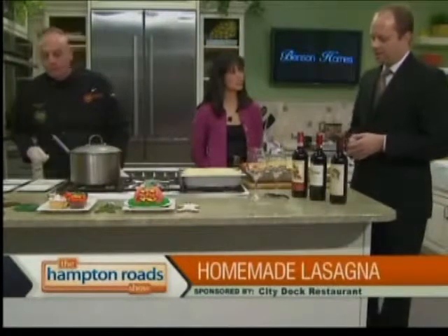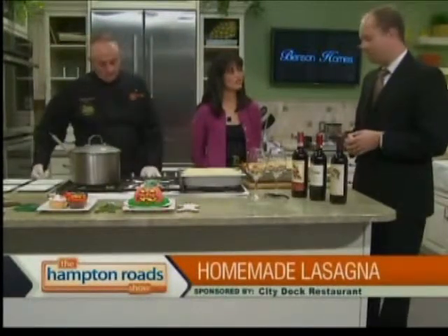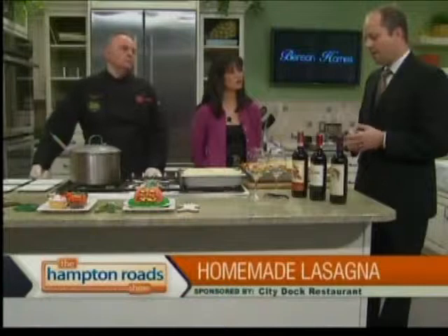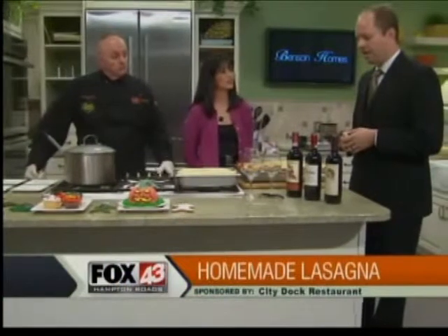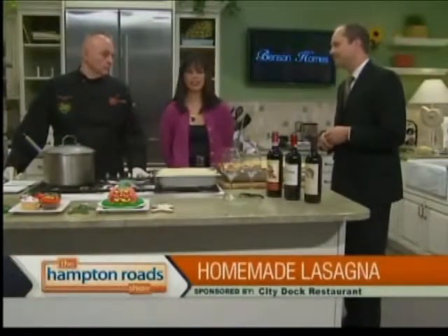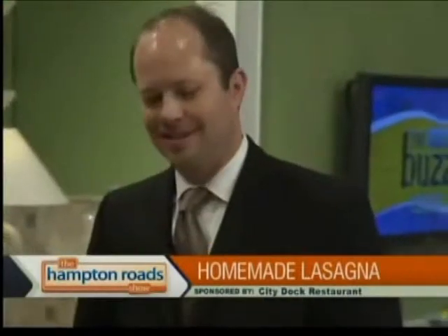These wines are widely available in the marketplace, and with the bright berry flavors they have — raspberry, plums, strawberries — they just go so well with the dish. Thank you for those suggestions, really good ones.